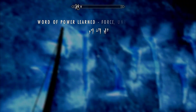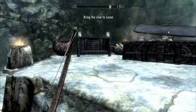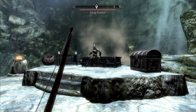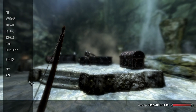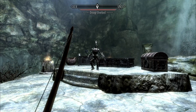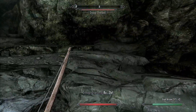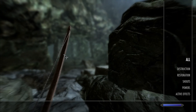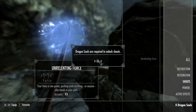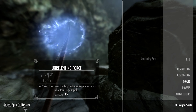Word of power learned: Force. Unrelenting Force. Find the secret of the false barrel. Bring the claw to Lucan. We got a shout now — I want to try it. How do I do this? It's in items? No. Use skills? No. How do I shout? Magic? Shouts. Here we go — Unrelenting Force. Dragon souls are required to unlock shouts. Okay. Your voice is raw power. Recharge 15. Can I favorite this anyway?